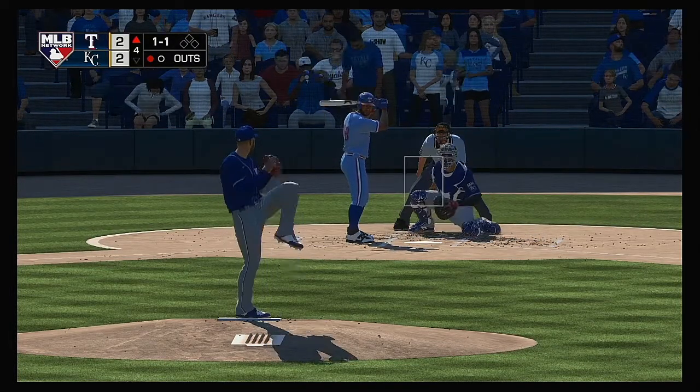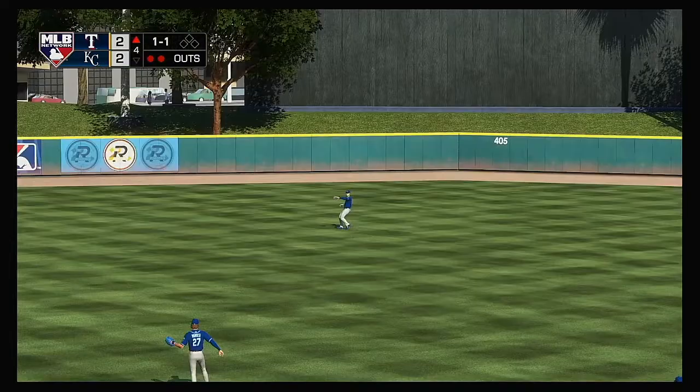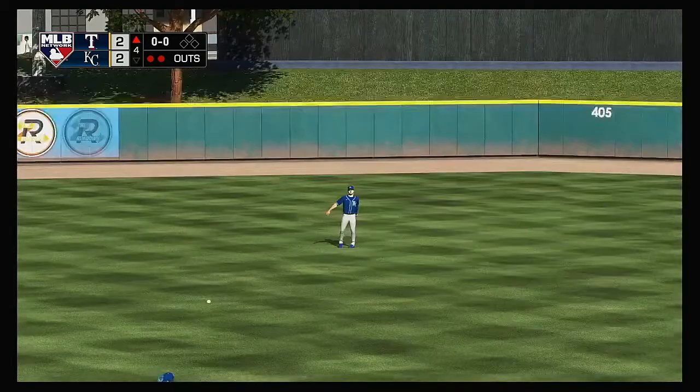Into the box: Danny Santana. Line drive to center field — Phillips is there now and he has it. Two gone.